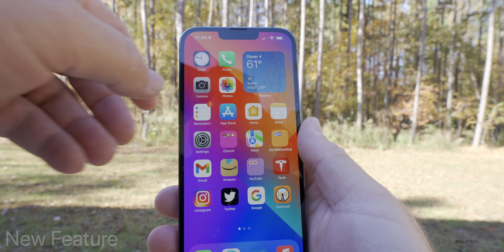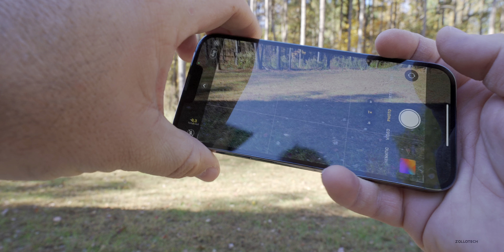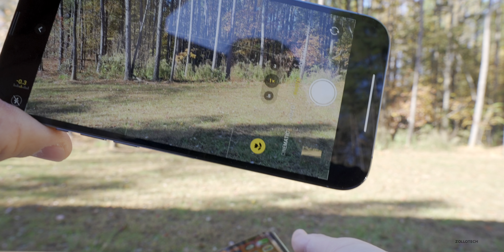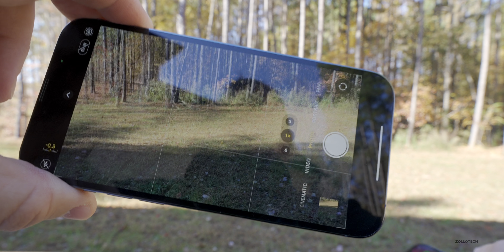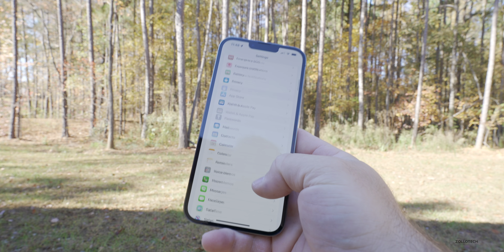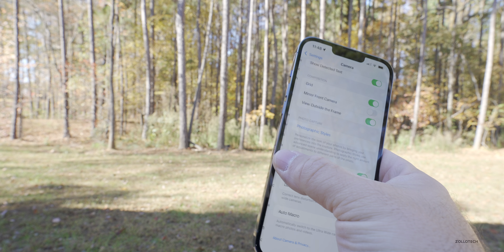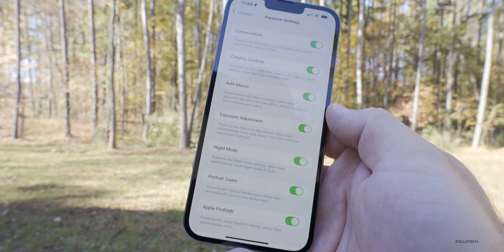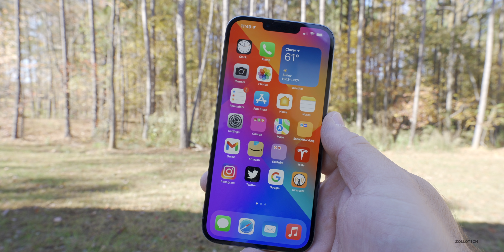The first new feature is macro mode in the camera. If you bring up the camera close to an object — like an iPhone 11 — you'll see a little macro flower icon appear at the bottom. You can lock the macro camera by disabling auto macro in camera settings, then under Preserve Settings, make sure auto macro is enabled so the flower icon appears and you can lock it.